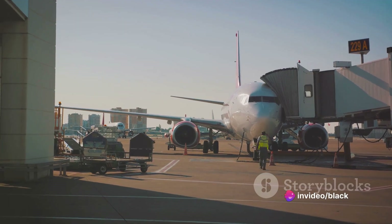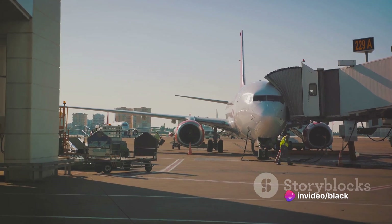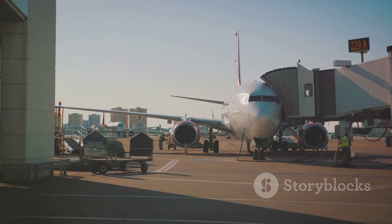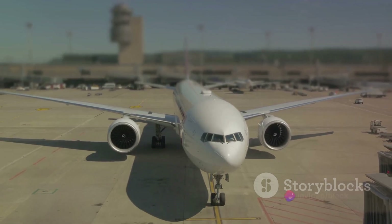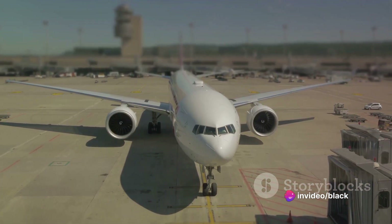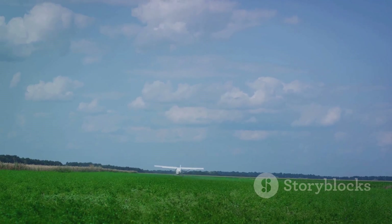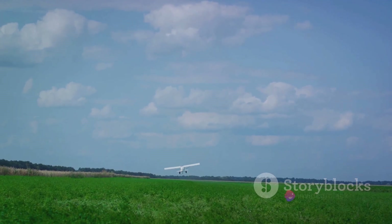And let's not forget about the environment. Despite its larger size, the A321XLR prioritizes fuel efficiency and environmental sustainability. Advanced aerodynamics and modern engine technology contribute to lower fuel consumption per passenger and reduced emissions compared to older wide-body aircraft. The A321XLR aligns with the aviation industry's efforts to minimize its environmental footprint.